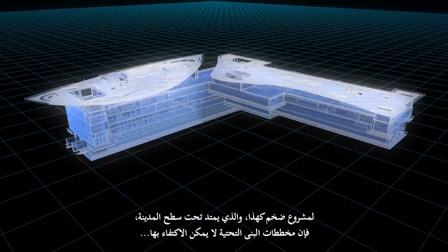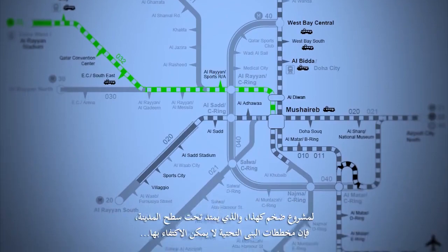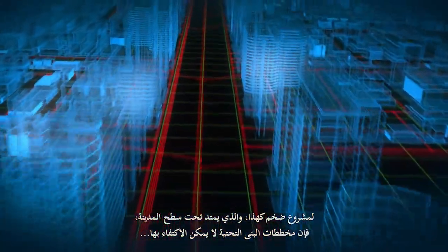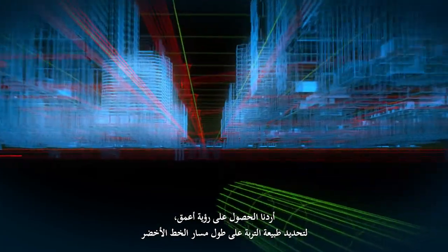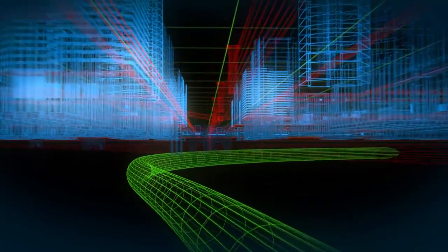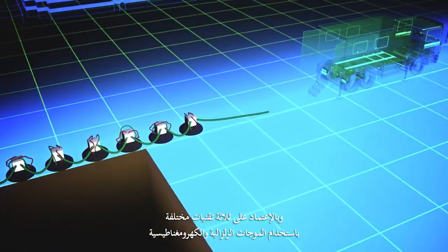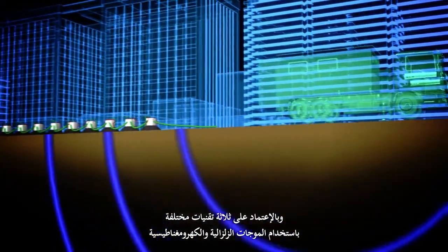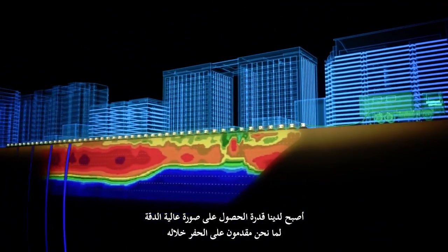For such a massive project that grows beneath the city surface, the infrastructure plans are not enough. We wanted to see deeper, to exactly identify the soil nature all along the Green Line alignment. Relying on three different technologies using seismic and electromagnetic waves, we are able to obtain a very precise image of what we are about to drill through.